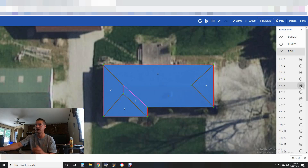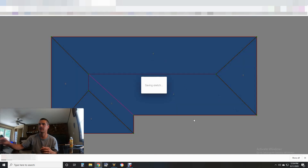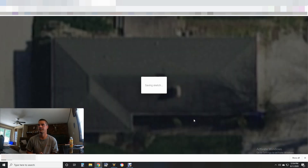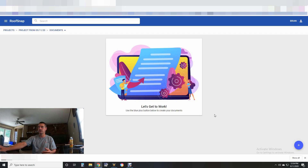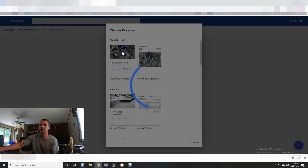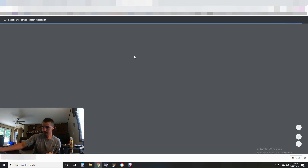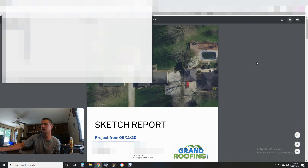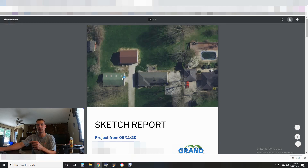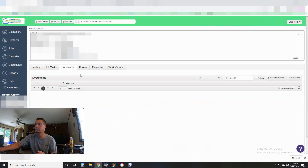I shot another video about measuring with Google Maps — I'll put a card up. For this 4/12 pitch, you can click each section individually, or if it's all the same pitch just click the plus and they all get assigned that pitch at once. Click Done. I'll use their suggested waste factors — click Yes. That generates and calculates all the measurements. We'll convert it to a PDF in the Documents tab — click Documents, go to Add, click Modern Sketch Report, and it generates a PDF.